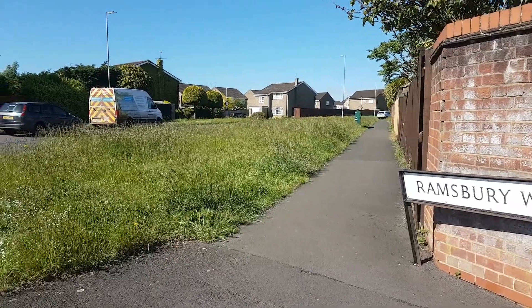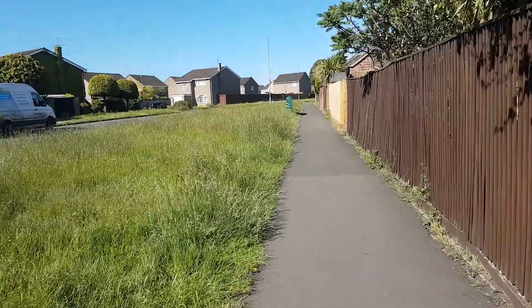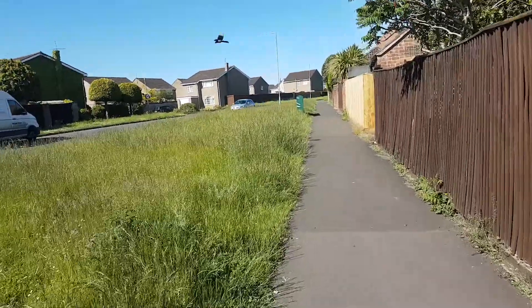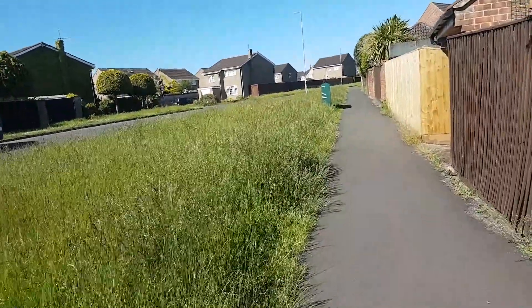Now just look at this — this is three foot high all the way through here. Now anybody walking with a dog and wants to let the dog mess in that grass, do you think that dog owner is going to go in there and look for the mess? I don't think so. I think he'd have a job to find it. I should think the only way he would find it was by putting his nose to the ground.